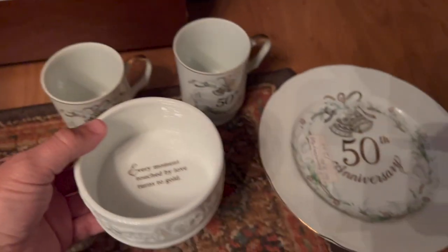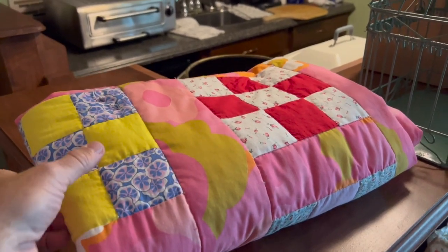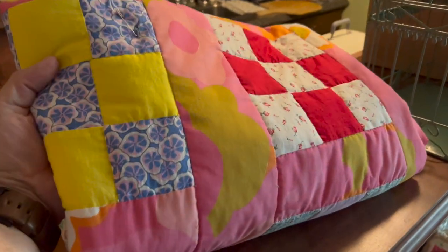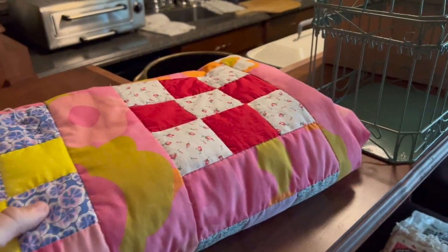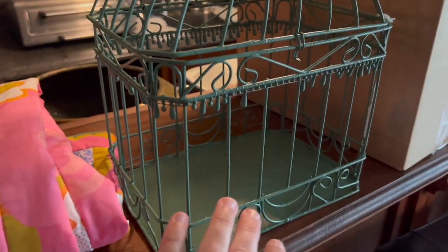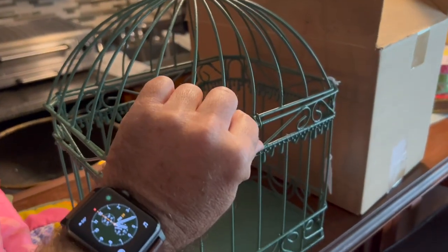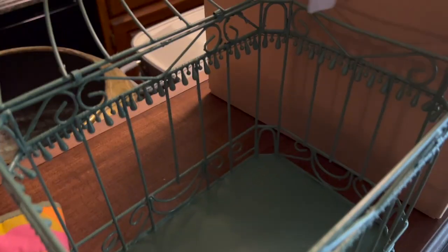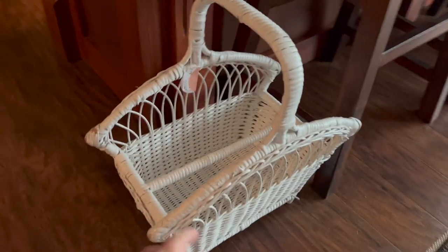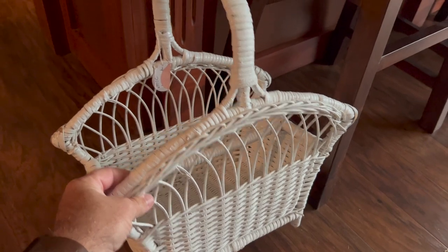Some of the other things I picked up today: this really pretty quilt — a small quilt, like a child's or baby quilt, but a neat size. I also got this neat little birdcage — you could make it into a planter. It's been painted green, the little lid opens up, flips and lifts open so you can put whatever you want inside. And I got this neat little wicker basket for some porch or outdoor area that I'll be taking over to the booth.